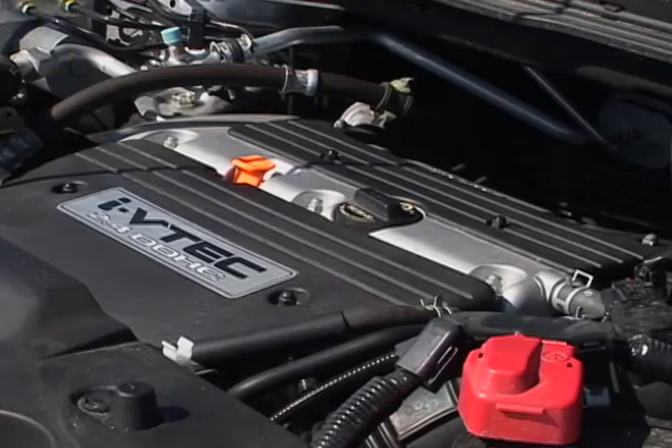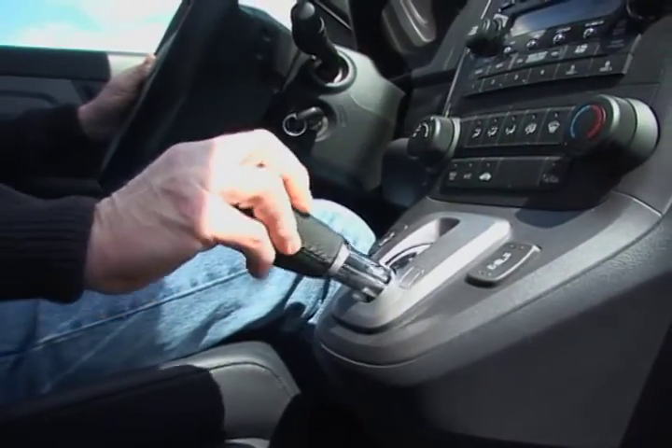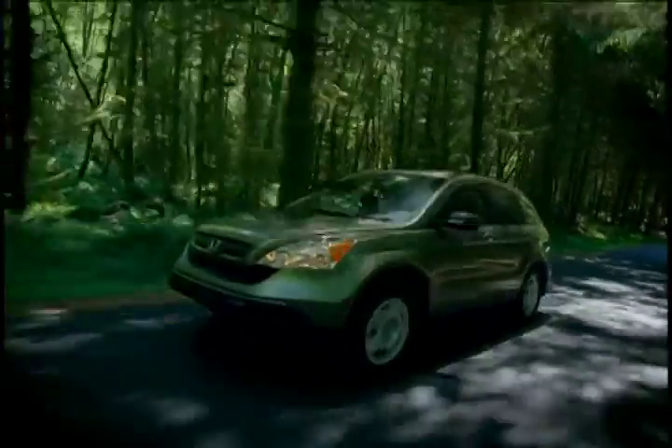The heart of the 2009 CR-V is a 2.4-liter inline-four that produces 166 horsepower, mated to a 5-speed automatic transmission. The CR-V is available in either two-wheel drive or all-wheel drive.